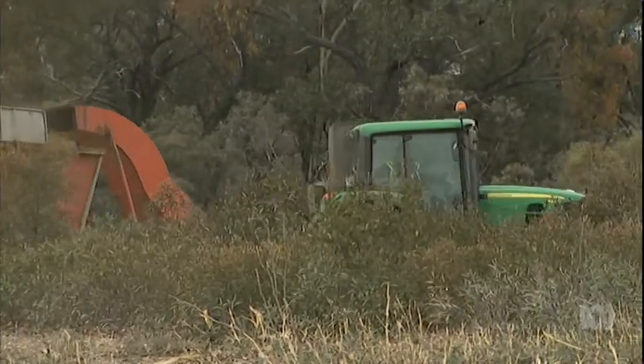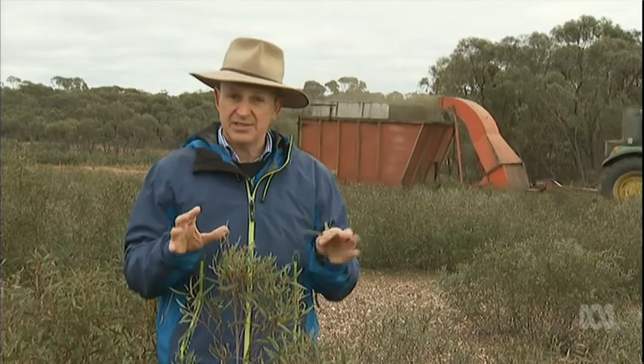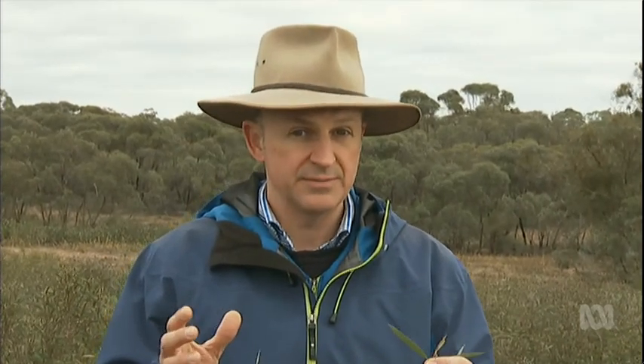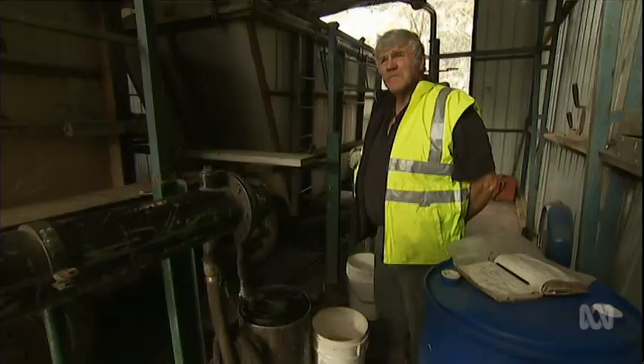Traditionally, oil distillers have harvested patches of crown lease forest. This is the naturally occurring standard blue mallee. These trees are harvested every two years, and as you can see they're quite sparse in how they grow. But more crucially, they're quite low in oil content. At present, these trees are yielding only a fraction of what they normally give.